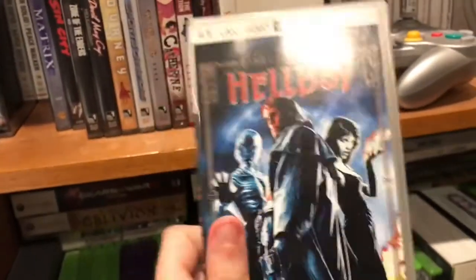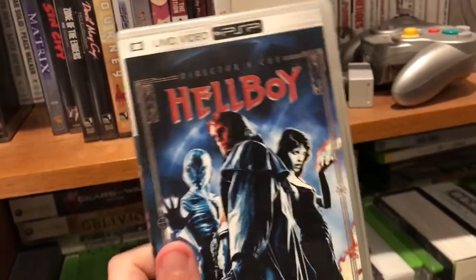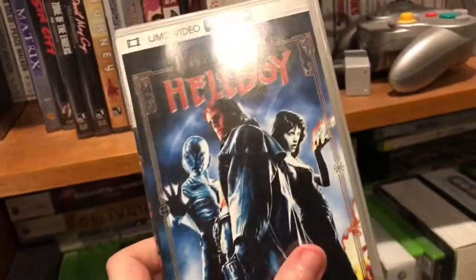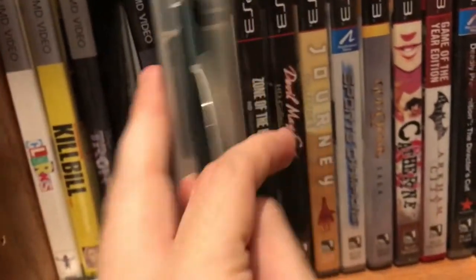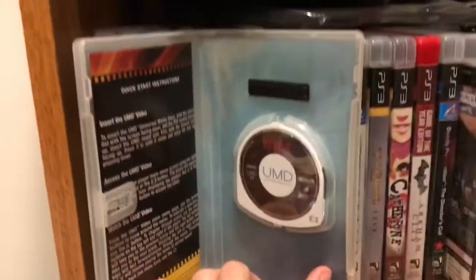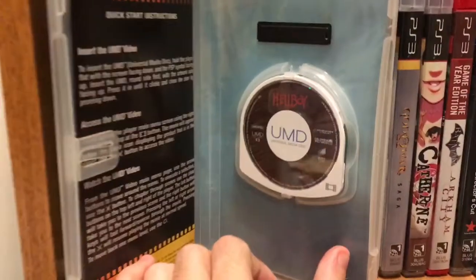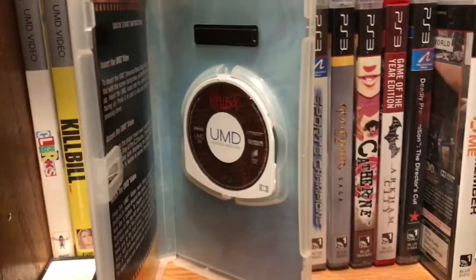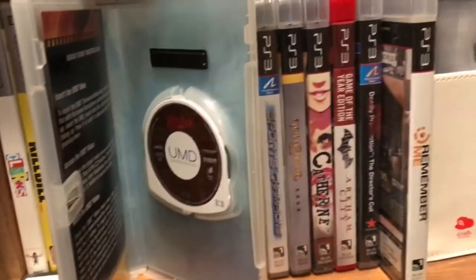Let's take a quick look at this particular movie — this is Hellboy Director's Cut on PlayStation Portable. This was actually a launch title for the PlayStation Portable UMD format. I'm just going to open this up so you can take a quick look at what's inside. You're going to see that what's inside really isn't all that different from a normal UMD disc that you'd find for a Sony PlayStation Portable game.